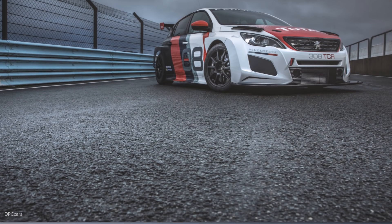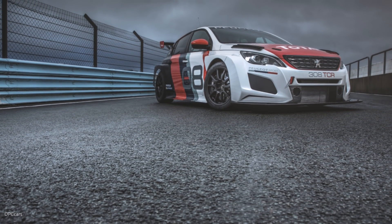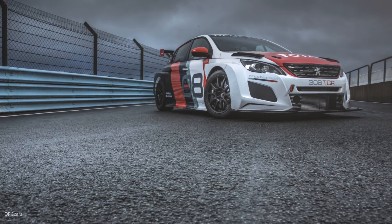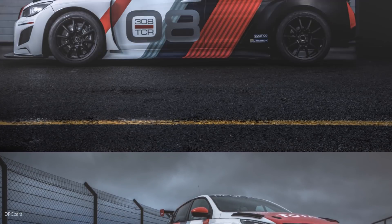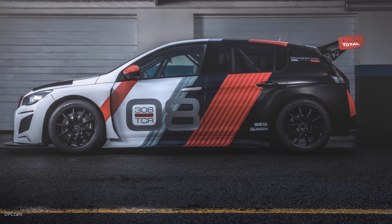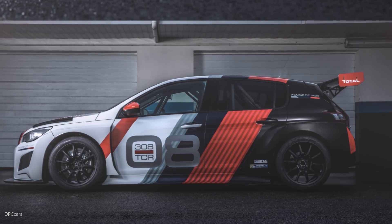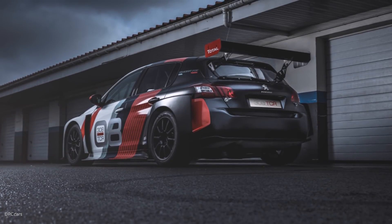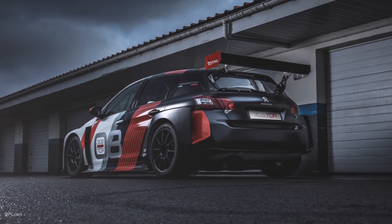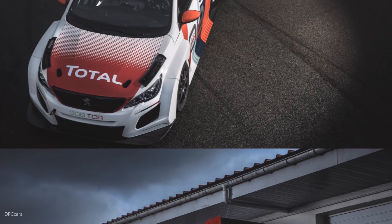When it comes to braking, the Peugeot 308 TCR is also well equipped, making use of 378 x 34 mm ventilated discs at the front with six-piston calipers and 270 x 12 mm discs at the back with two-piston calipers. A new pedal box, completely designed with racing in mind, finishes everything off, giving the driver all the tools needed to master the car perfectly.